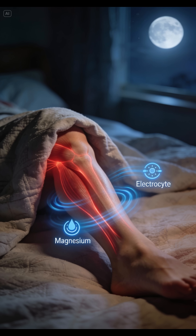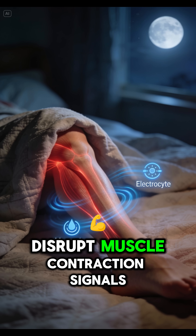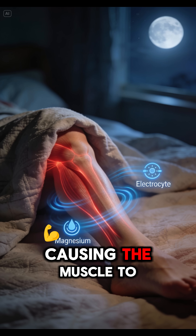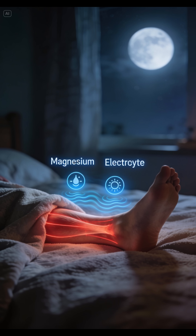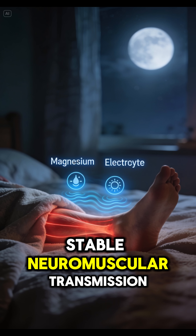6. Nighttime Foot Cramps. Electrolyte imbalances, specifically magnesium, disrupt muscle contraction signals, causing the muscle to lock in a contracted state. Drink liquid electrolytes before bed to maintain stable neuromuscular transmission.